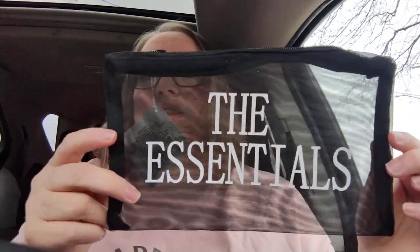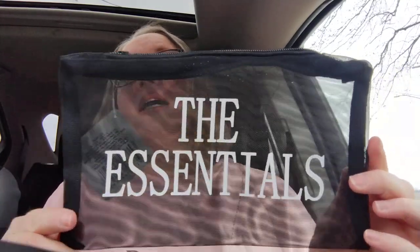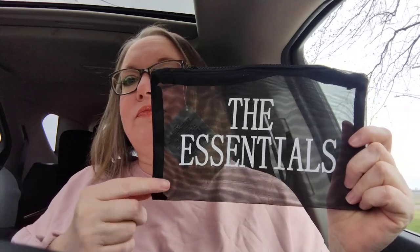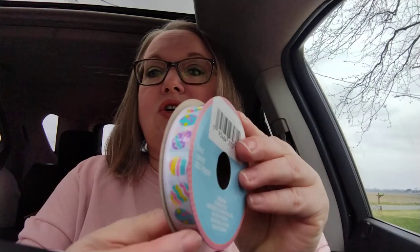Next item is a little mesh bag I found. It says 'The Essentials' on it — I thought it would be perfect to carry my essential oils that I keep in my work bag. They had different ones like 'makeup' and other labels, but I liked 'Essentials' because I got it for my essential oils. It also came in bright pink and lavender. Then I got this roll of ribbon — it's four yards for $1.25 with cute little Easter eggs all on it. I bought one of those larger Easter eggs I'm filling up for my daughter's Easter gift, and I'm going to wrap this ribbon around it and tie a bow to keep it together.